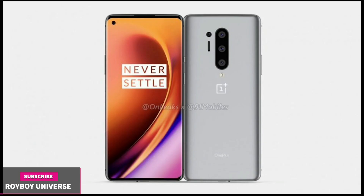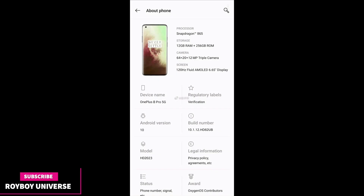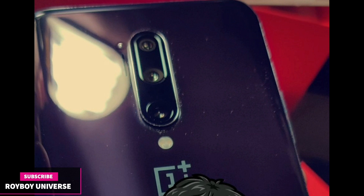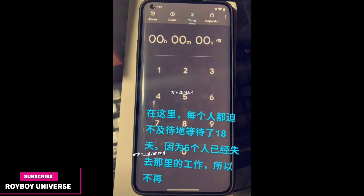Triple camera at the back. Talking about the specifications, it is supporting Snapdragon 865 and has a 120Hz fluid display — so a 120Hz refresh rate, which is going to be amazing. It runs Android 10 out of the box. The design is completely as we have already guessed from these official leaks.